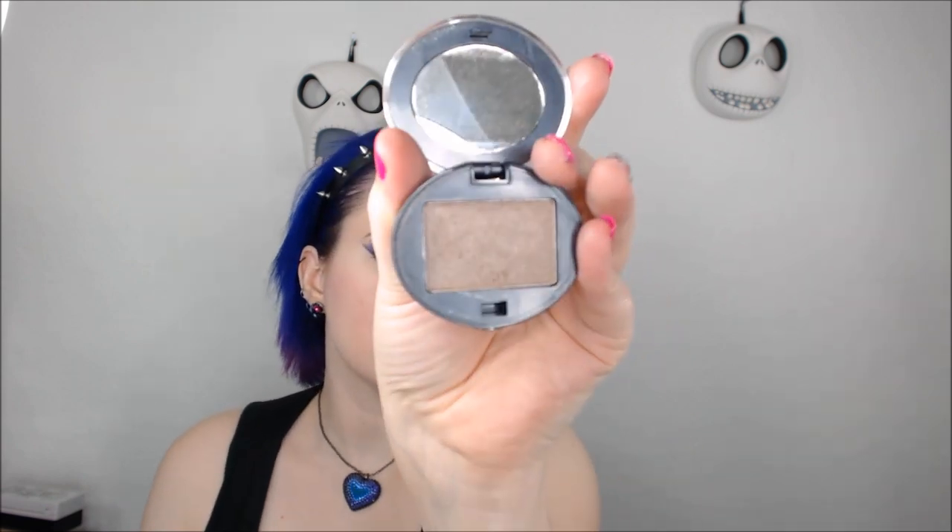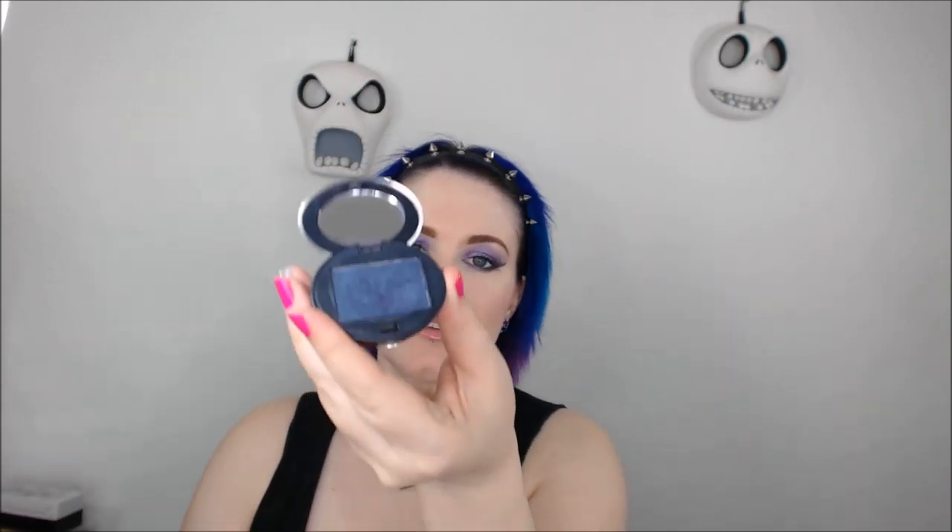This is Ruthless — it's a taupe. I know for whatever reason people were gaga over this color. I personally loved Frigid, which is this blue-tone purple. This is my favorite purple that Urban Decay has ever made. And of course, Freak Show and Fishnet.